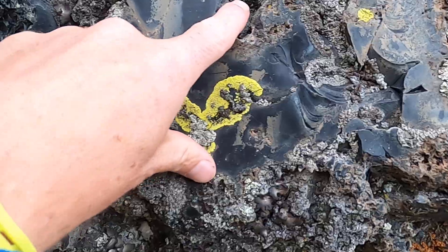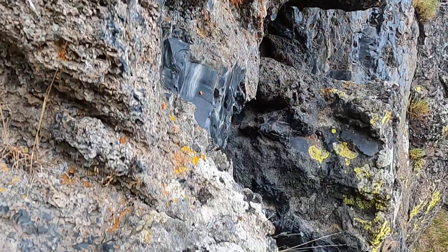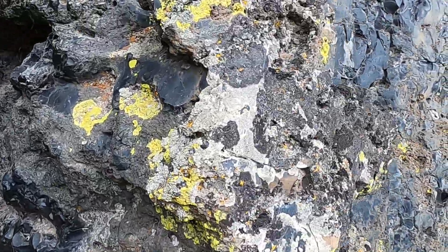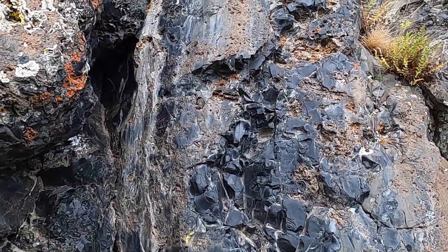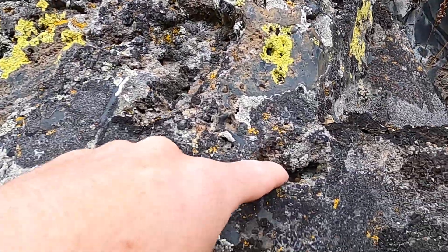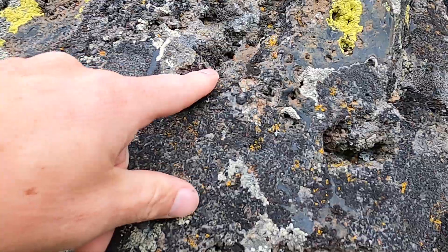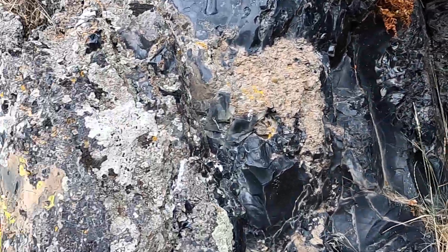Oftentimes you see these big pockets in here — these are big gas cavities. As the gases are attempting to escape from this lava, there's a big pocket right up here. They tend to concentrate and eventually create some of these big cavities we see here. But a pretty impressive cliff nonetheless.